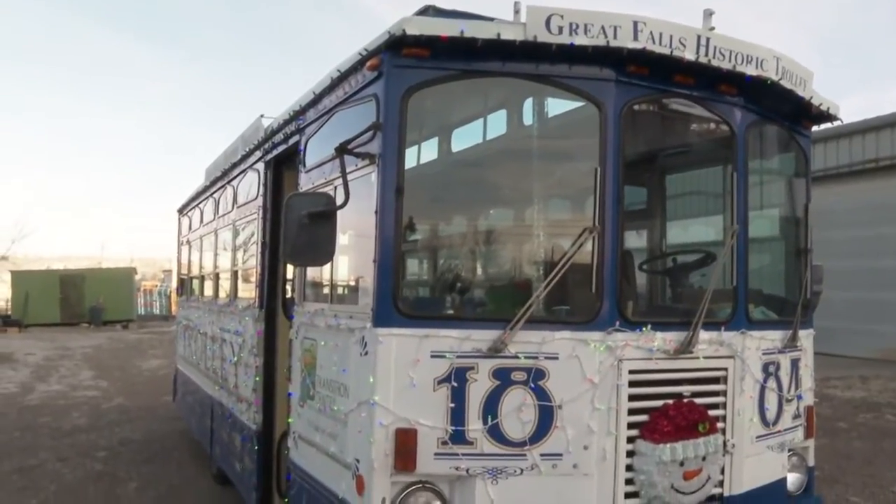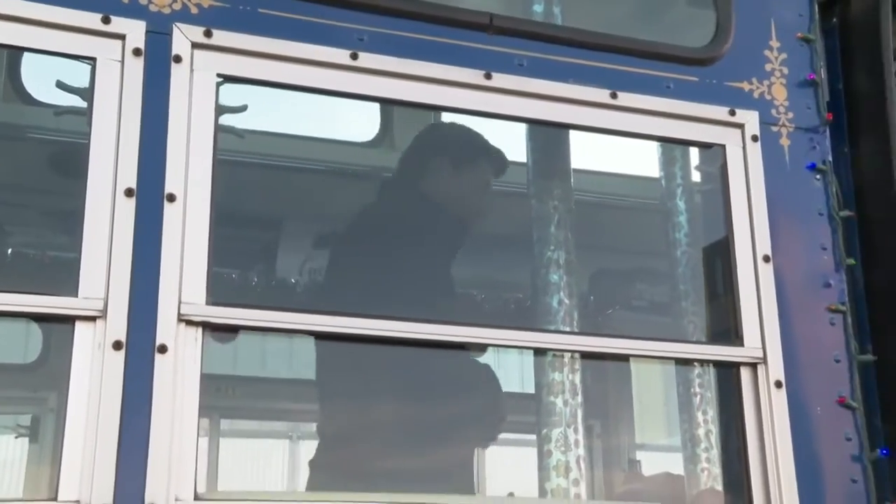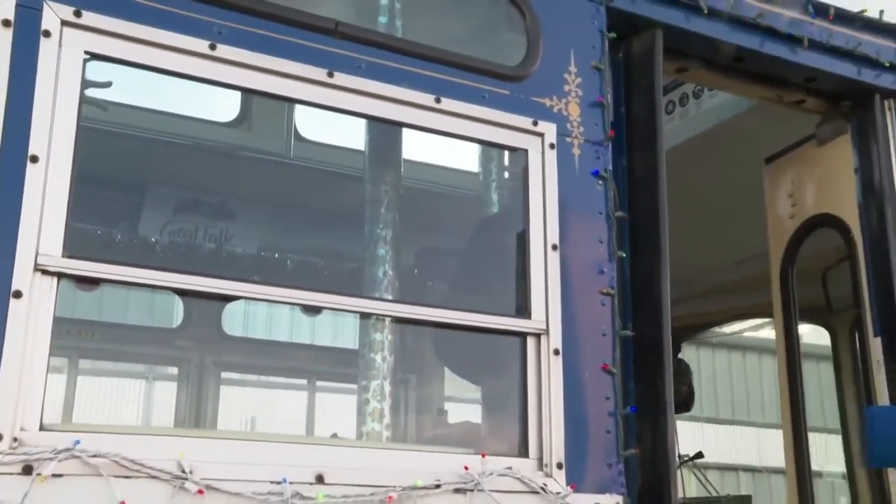There's so much in Great Falls. I was born and raised here and I'm still learning stuff. It's got a lot of history that is waiting to be learned. So what better way to rediscover your own backyard than by taking a trip on the historic trolley?